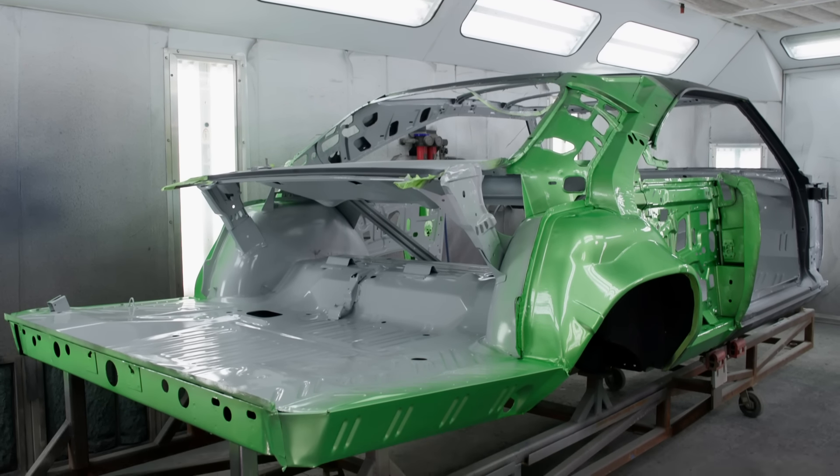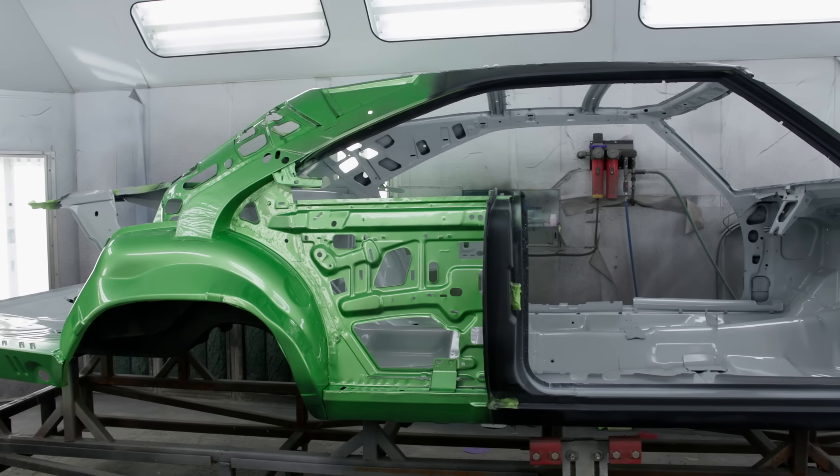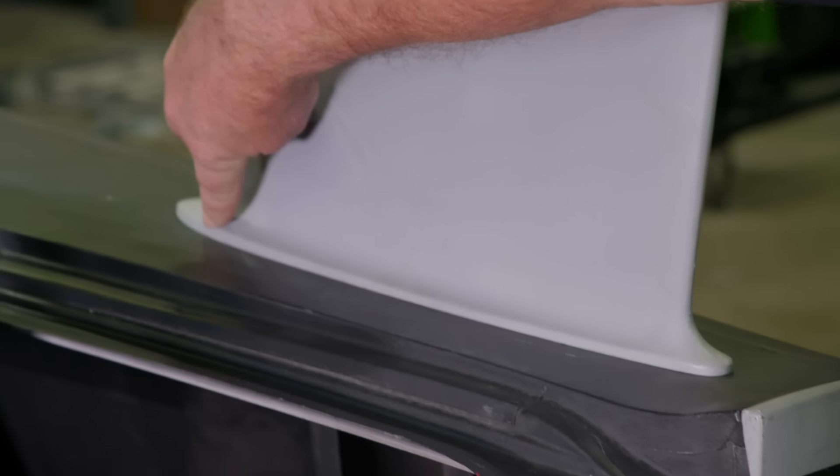Currently we have another '69 Dodge Charger moving through the metal shop. Believe it or not, this is another Daytona tribute car. We just went over one very recently where I showed you about the nose cone and the wing and how we make it all fit — and we're doing another one, just ironically, at the same exact time.